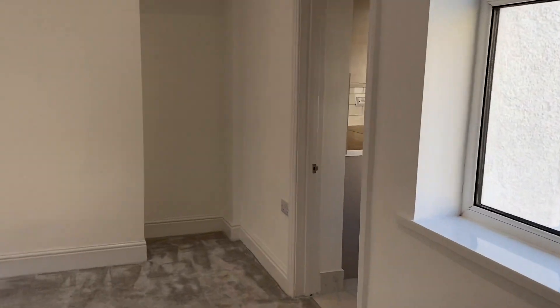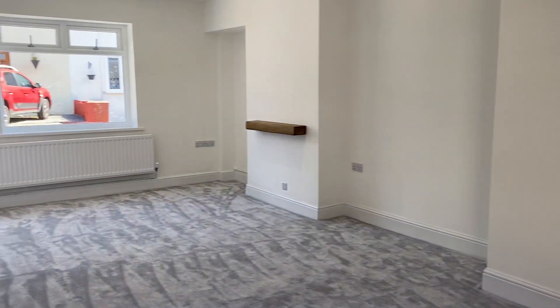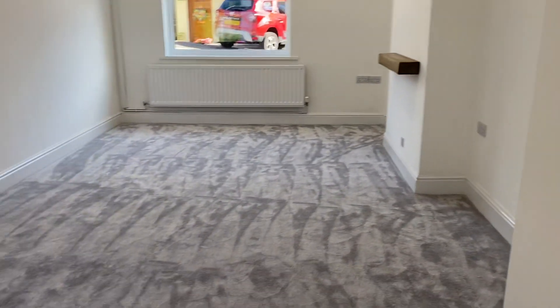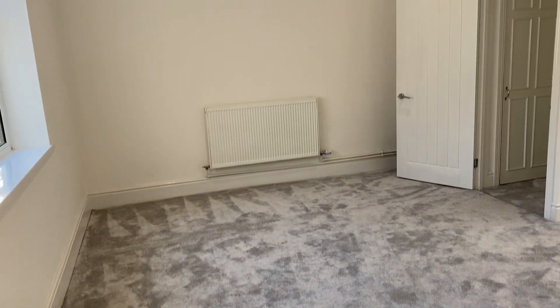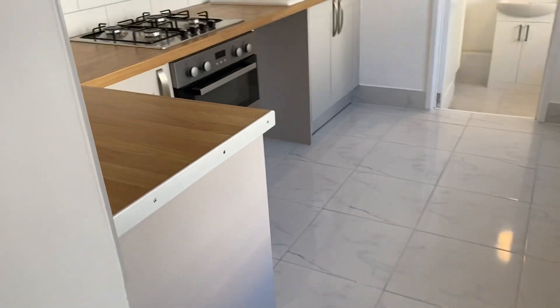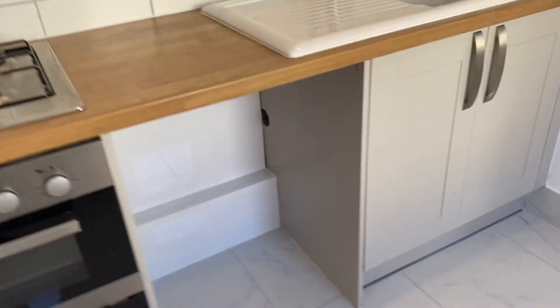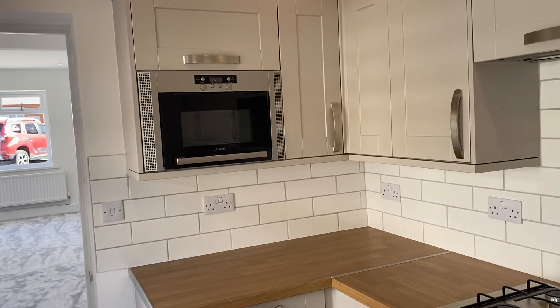So we come into the main reception now. This is a big space — you have a very large lounge dining room. That's the lounge area there and then your dining area here. As we move through, we have this lovely modern kitchen with integrated cooking appliances, room for your washing machine, and an integrated microwave.